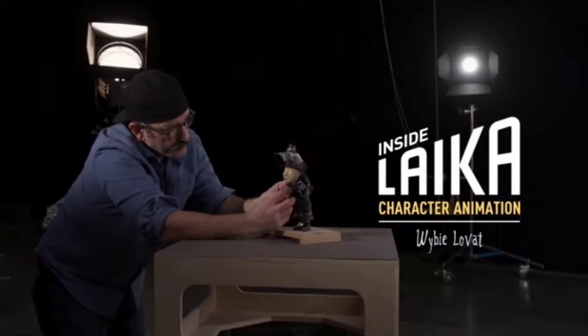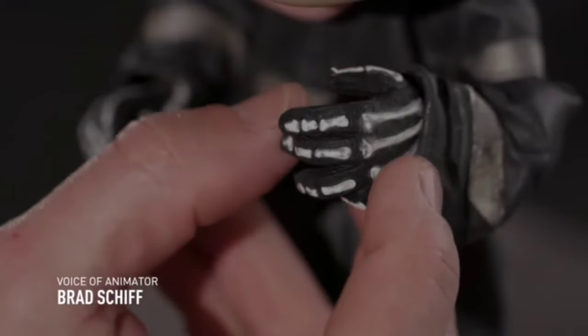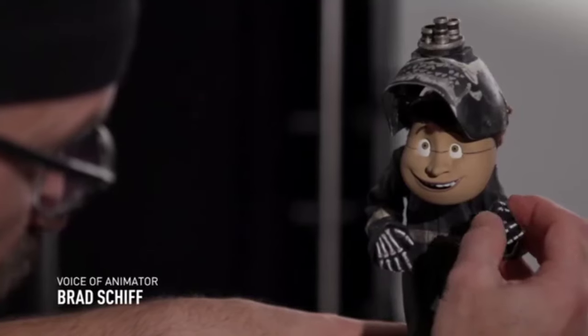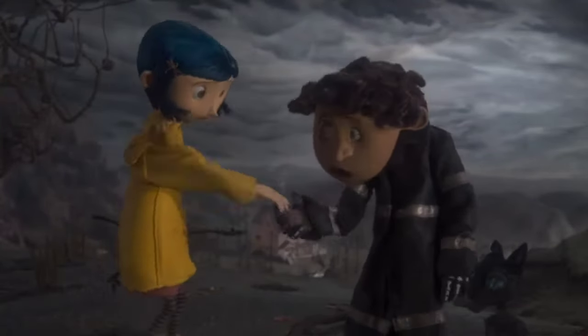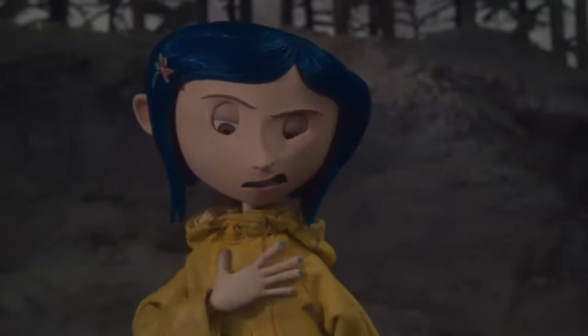Wybie was the odd boy who lived next door. He was nosy, he was curious, he turned out to be a worthy friend. He goes by Wybie — short for Wyborn.